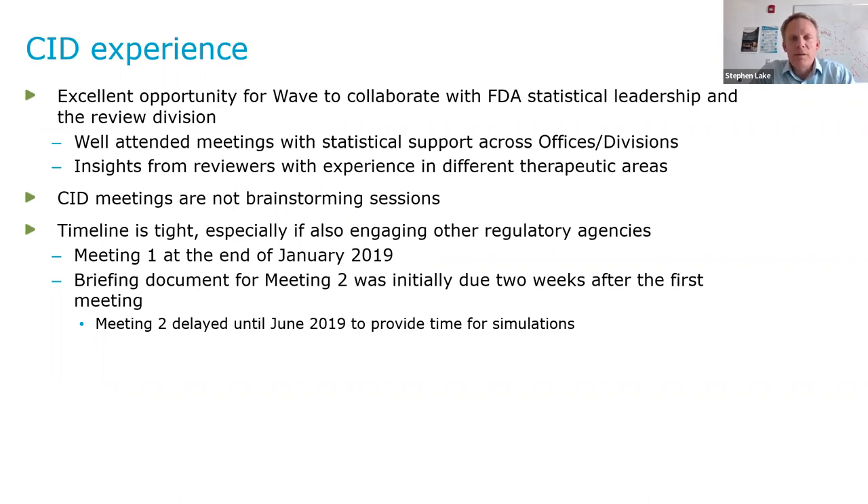One thing that was apparent early on is that the CID meetings were not brainstorming sessions — it was not 'let's talk about these designs, what should we use?' These felt like real FDA meetings where we were trying to come to a common agreement on what we were proposing. The timeline was really tight, especially when also engaging other regulatory agencies. Our first meeting was at the end of January 2019, and the briefing document for our second meeting was initially due two weeks after that first meeting — which was not going to provide sufficient time to do anything other than minor tweaks. We needed more time, and so we worked and agreed with FDA to delay the second meeting a couple months to provide time for more thorough investigation of the trial.